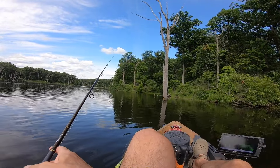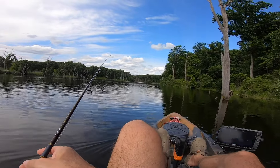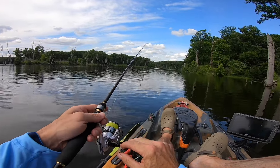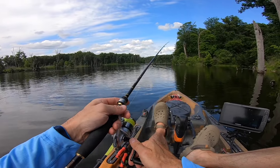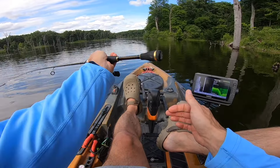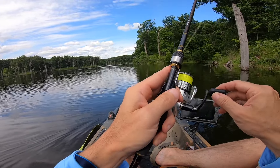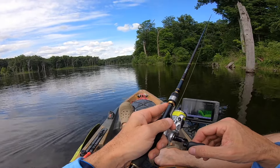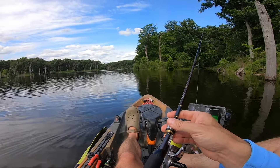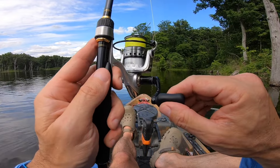I wanted to get out and get you guys this video today because it's probably going to be several weeks at a minimum before I get another video out. My family and I are going to go on a vacation to the Black Hills. We're going to be going to the Badlands, the Black Hills, Devil's Tower. We'll be spending a little over a week out there, so that's going to be a lot of fun — I'm pretty excited about it.